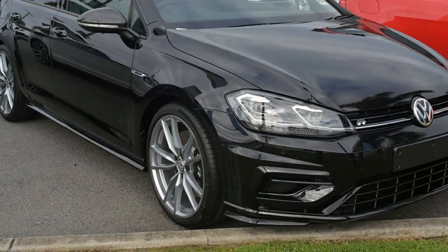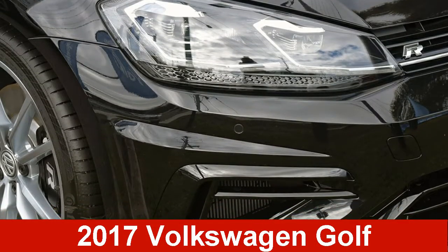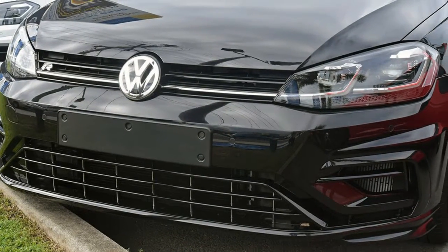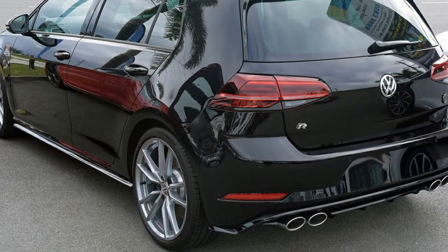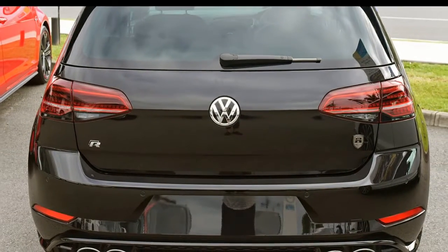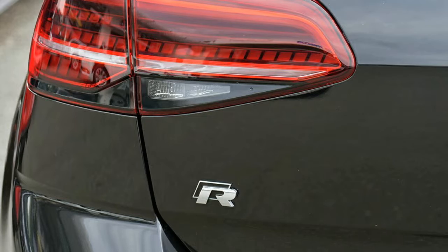Imagine yourself in this Volkswagen Golf. This Golf has an efficient 2.0-litre engine. The attractive black exterior is complemented by its stylish interior. This vehicle has all the features you could dream of and more.